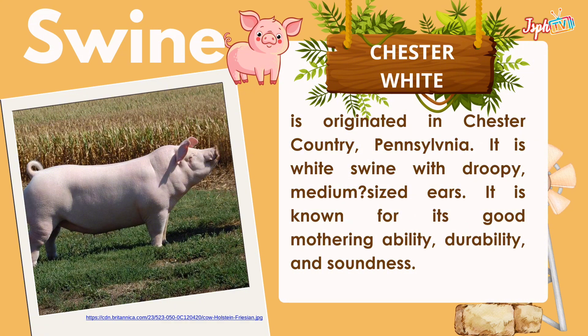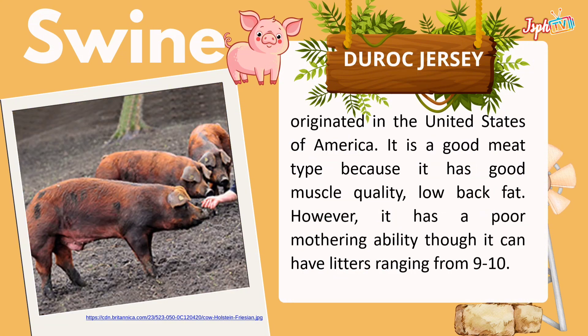Chester White originated in Chester County, Pennsylvania. It is white swine with droopy, medium-sized ears. It is known for its good mothering ability, durability, and soundness.